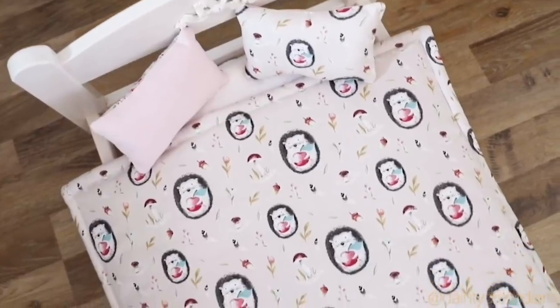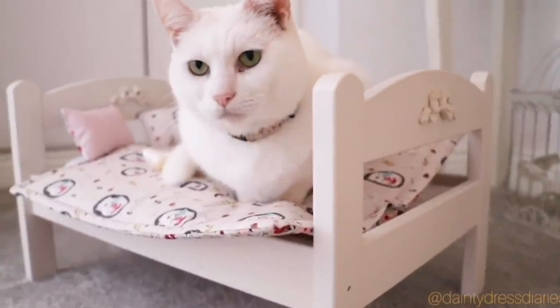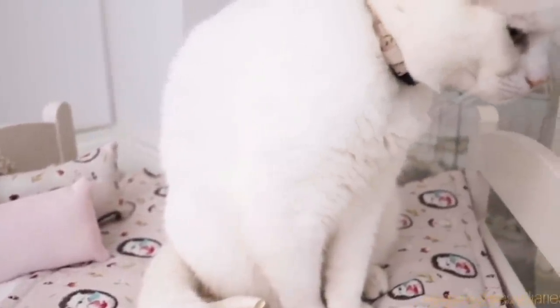If you want to sew the blanket — I think the measurements were around 20 by 20 inches, but I won't guess — all of the details on how to make the little blanket for the Ikea doll's bed, I'll pop in the description and put a link to that video.